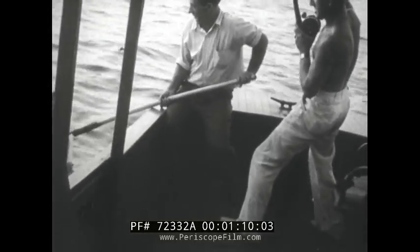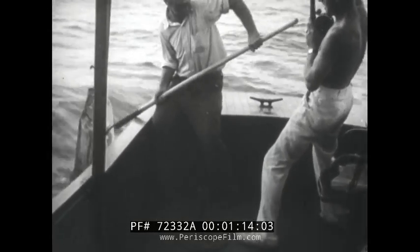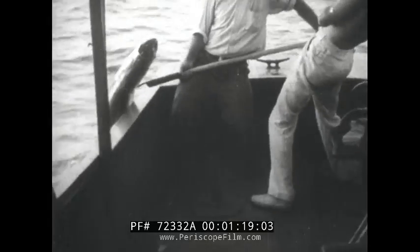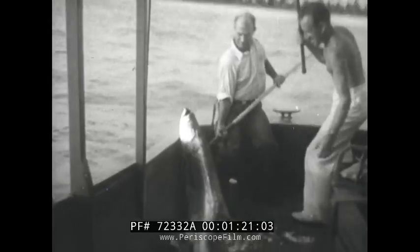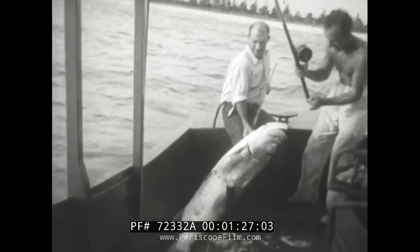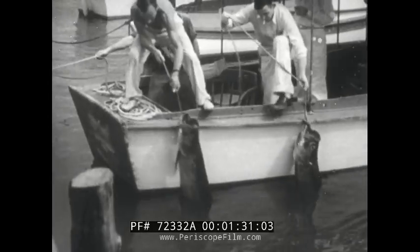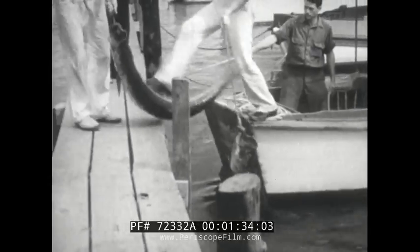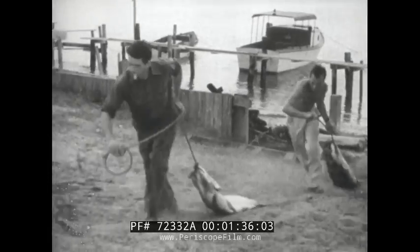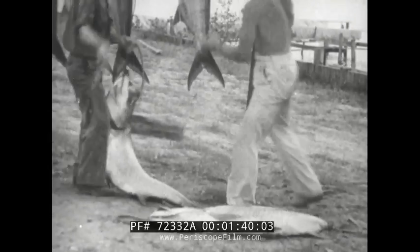Here he comes, and there's still plenty of fight left in him. Well, we're not doing so badly. He's a whopper to put with the day's catch. And here they come ashore, a thousand pounds of victory for us.